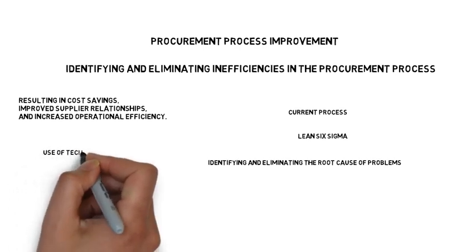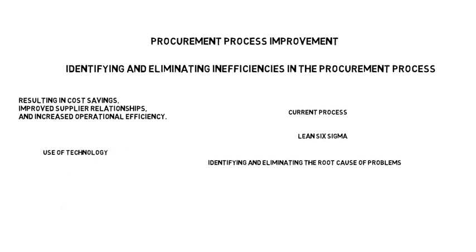Another effective tool for procurement process improvement is the use of technology. Procurement software can automate many tasks such as purchase order creation, invoice processing, and spend analysis. Additionally, electronic bidding such as e-sourcing and e-auction can also help in streamlining the process and reducing costs.